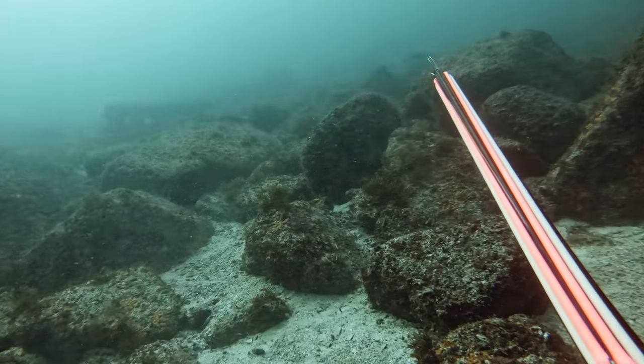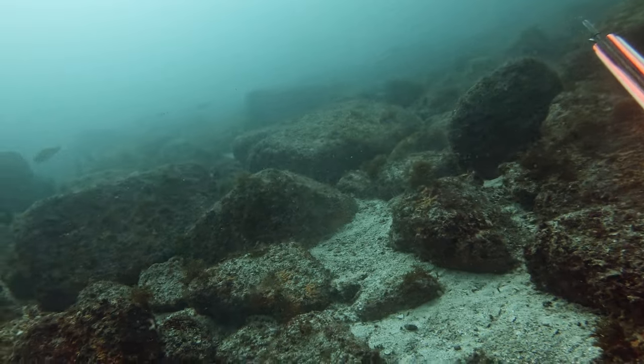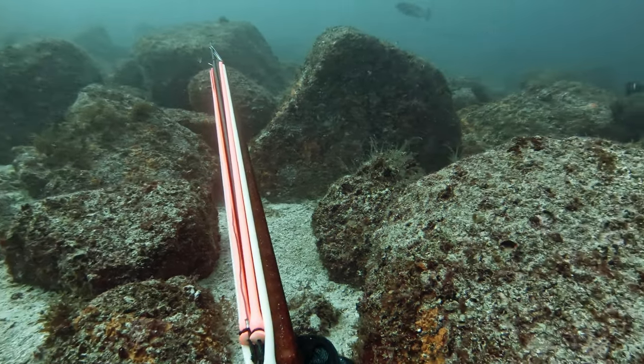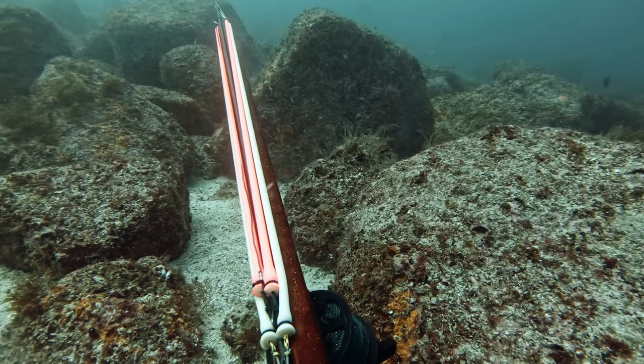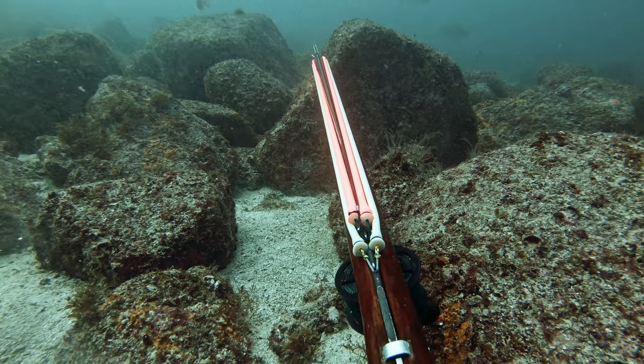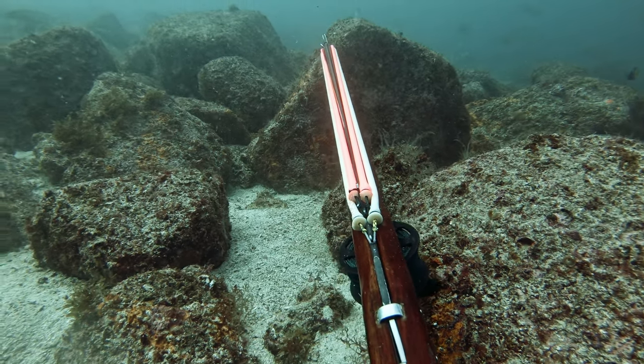That day I was looking for yellowtails. I shot a 32-pounder the day before. But since yellowtails are a fish you can't really count on to show up, I fish for barred pargos, which is my favorite fish to shoot.